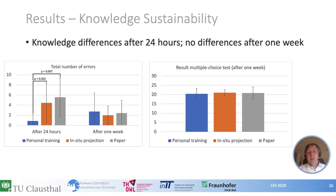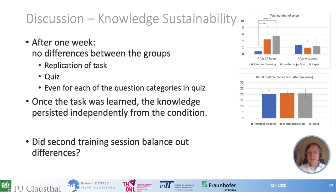Looking at the knowledge sustainability data, we found a significant difference in errors between the personal training group and the other two groups after 24 hours — the average number of errors in the personal training group was below one, meaning many participants made no errors after 24 hours. However, when looking at errors after one week, there were no significant differences between the groups. The same held true for the quiz results: on average, participants answered about 20 out of 25 questions correctly regardless of group. Once the task was learned, the knowledge persisted in the same way independent from the learning condition, with no differences found even when results were broken down by error or question categories.